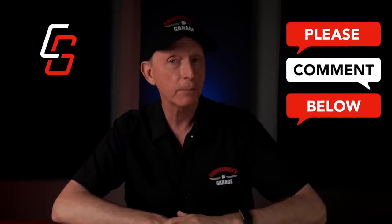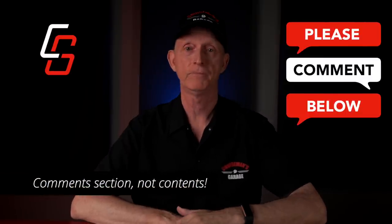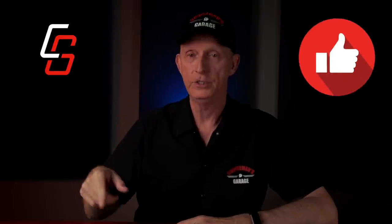So that's my review of the 2022 Indian Pursuit Limited with the Premium Package. If you have any questions or comments about my time on the Pursuit, please put them in the comments section. Don't forget to watch for my upcoming comparison, side-by-side, head-to-head, of this Pursuit to my 2018 Honda Goldwing. If you enjoyed this video, don't forget to hit that like button. Until next time, remember: ride often, but always ride safe.